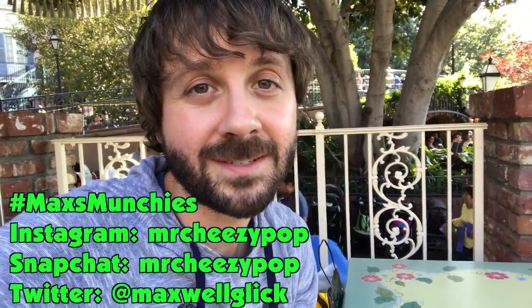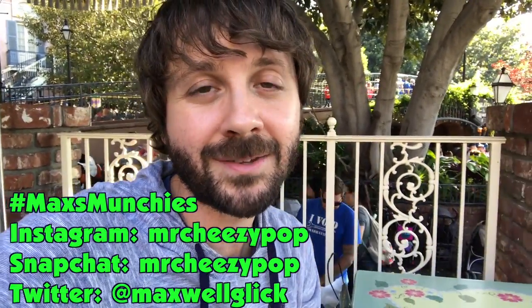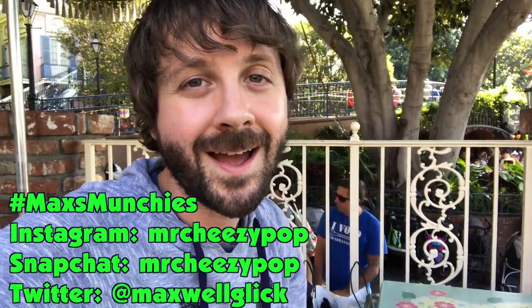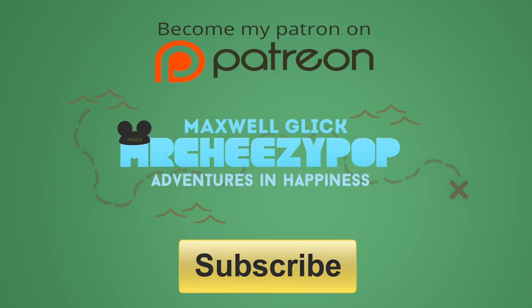If you get them, let me see your pictures — send them to me, hashtag Max's Munchies. Find me at MrCheezypop on Snapchat, MrCheezypop on Instagram, and MaxwellGlick on Twitter. Like, subscribe, check out my Patreon page, and have a magical day everybody! Bye!